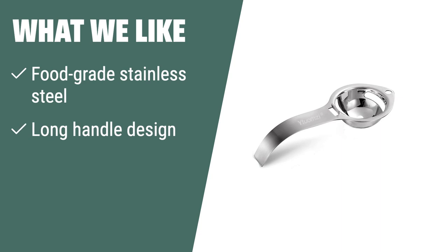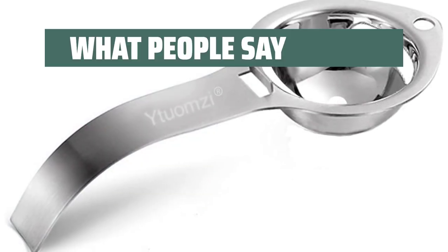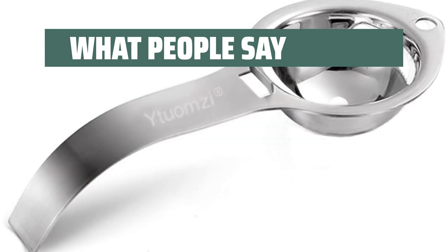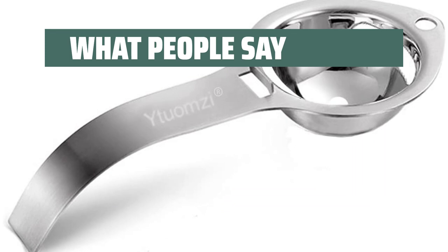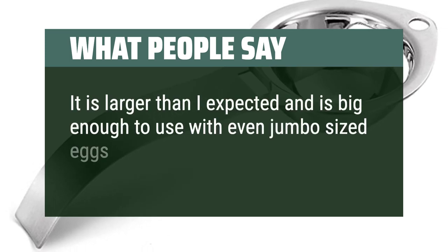What we like: if you like a simple and easy-to-use kitchen gadget that is easy to clean and perfect for bakers, you should consider this egg separator. What people say: simple gadget that does its job very well. It separates egg yolks with the best of them. It is larger than I expected and is big enough to use with even jumbo-sized eggs.